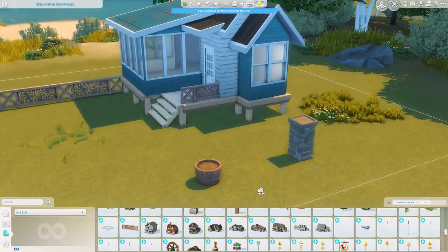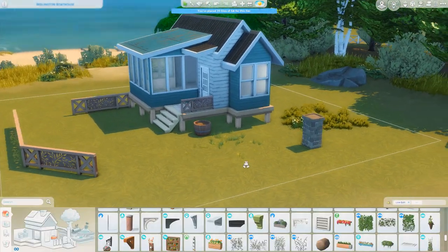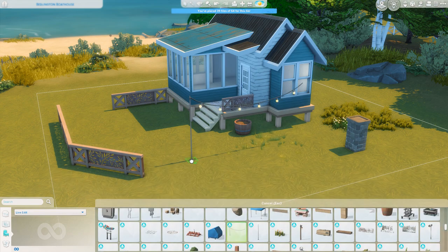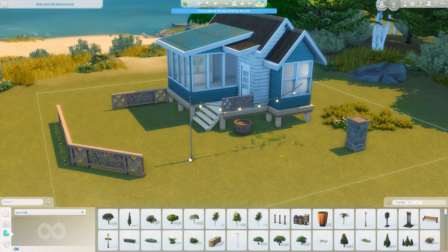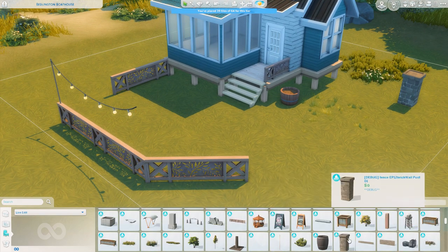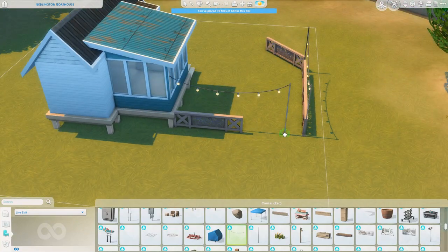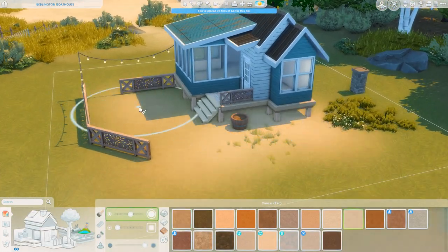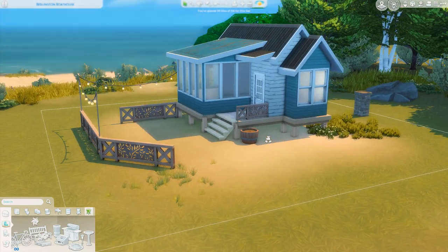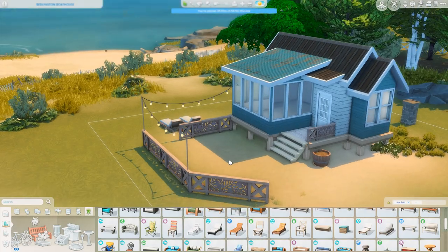Just figuring out the exterior right now — the shape has pretty much come together and I knew I wanted this green or bluish roof. I remembered that these fences from the High School Years debug catalog existed and they looked so nice here — so detailed and they felt kind of artistic, which was something I definitely wanted to represent. That kept coming up everywhere in my research: creative, artistic, careers in the arts. I was imagining the sim living here is an artist. I'll be placing an easel outside and I also added a guitar inside, since a lot of Pisces tend to be quite musical.